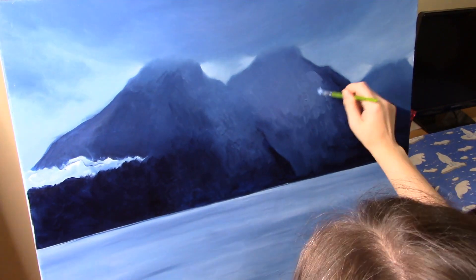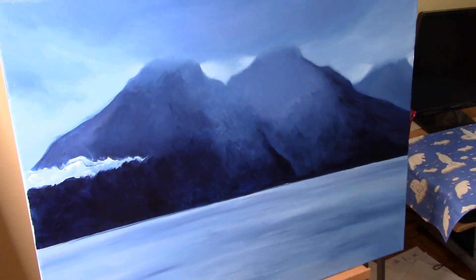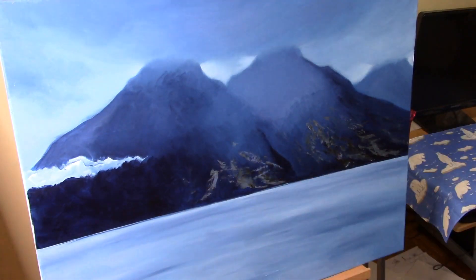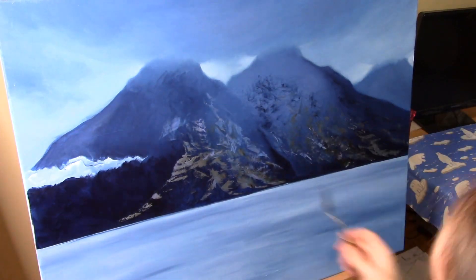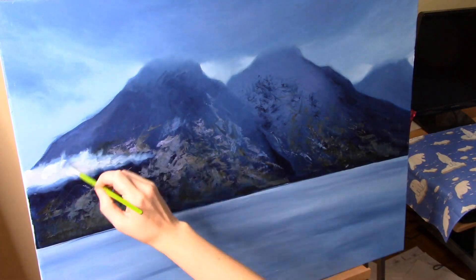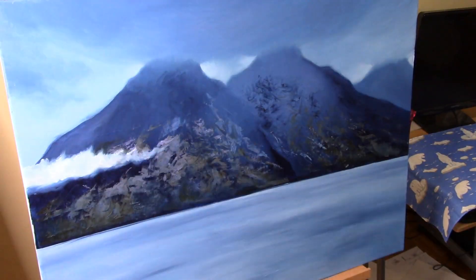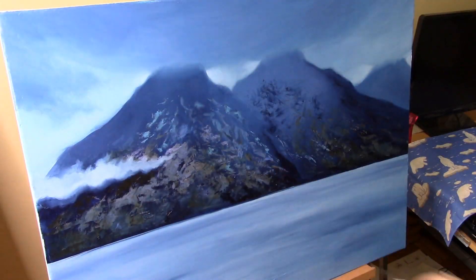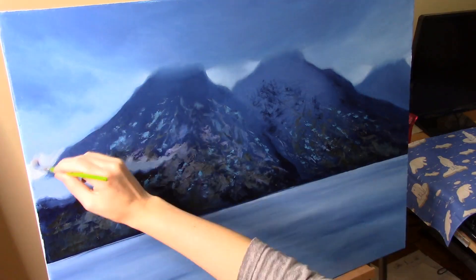Does this happen to you as well? Does the weather ever affect the kind of artwork that you feel like doing? If you are wondering, I am not using one single photograph as reference for this painting. I took several hours of film footage during our trip to Norway, and I gathered some screenshots that I liked and kind of made a collage in my mind.